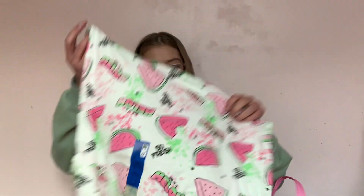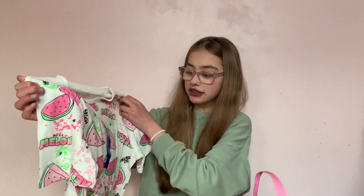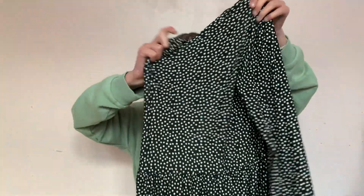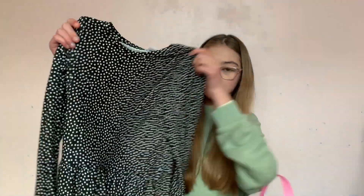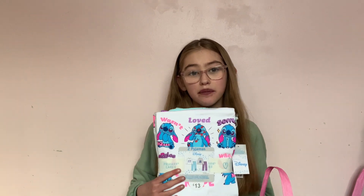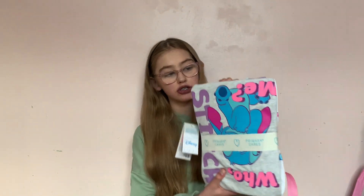I also got this lovely t-shirt from Primark — it says 'one in the melon' and I quite like melons, I just thought it was really cute. I also got this polka dot dress which I tried on and it was actually quite cute — it's really silky, which I like. And then for some reason I've been obsessed with Stitch, so when I saw a two-set of Stitch pajamas I was like, I would love this, so I got that from Primark as well.